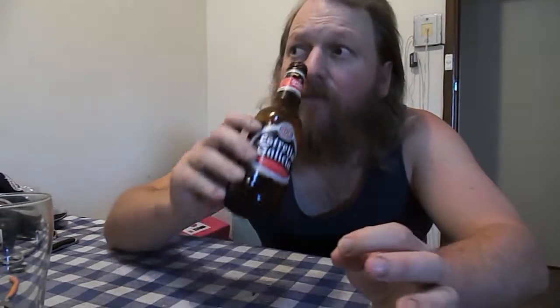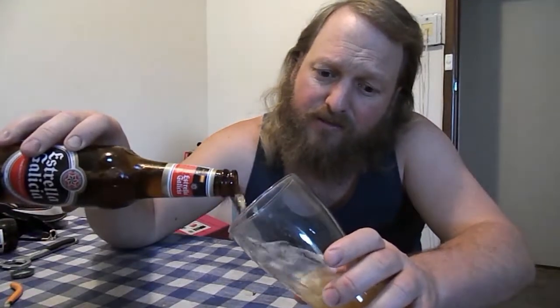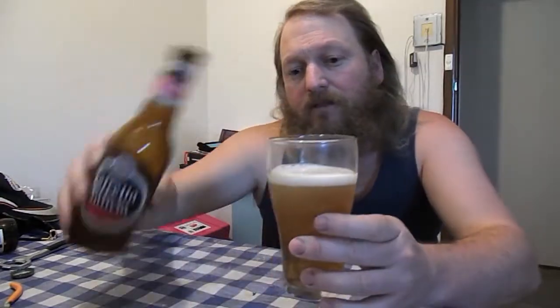Nothing too bitter in this to let you know it's a beer. Slight hint of orange peel - just a very slight bit, but nothing much doing here. Very drinkable, would be a session beer, little to no flavor. Poured into the glass, we've got about a one finger head, nice light gold color, carbonation's okay.